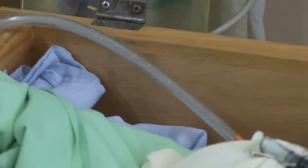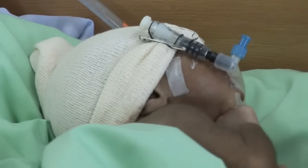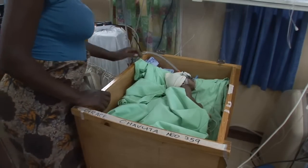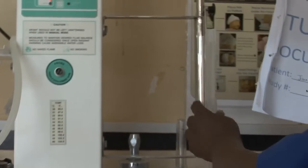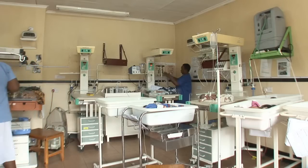The machines are primarily intended to be used for newborn or premature babies, but they can also be used for older babies and young children with respiratory distress. At Queen Elizabeth Hospital, we have had four machines in continuous use over the last three months. We are doing a study to evaluate what difference they make to outcome, and should have results by the end of the year.